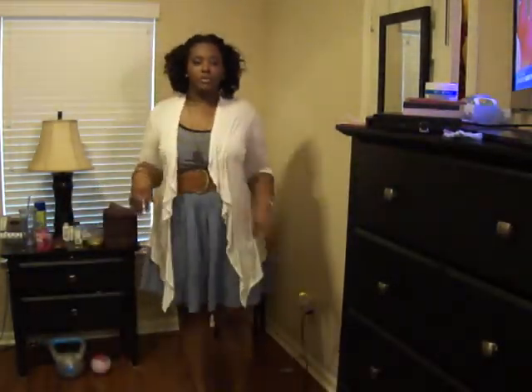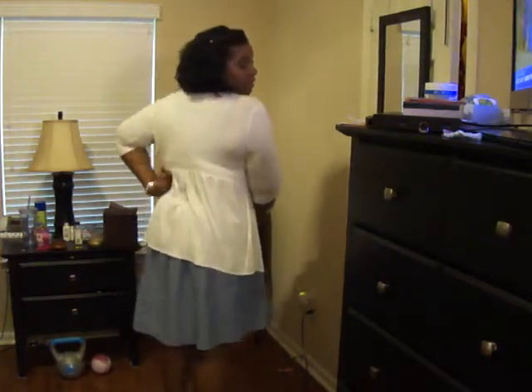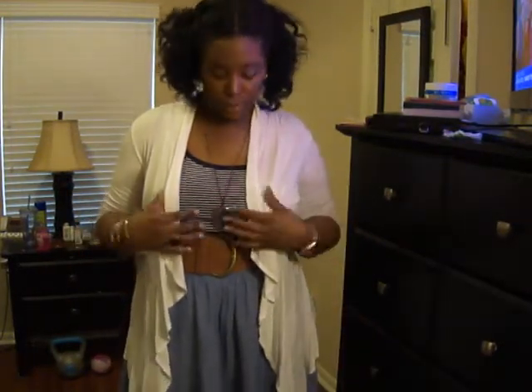And then I just put on this cardigan with it just so I have some sleeves in the building because it would be a little cool. It's just cream colored, long, and flowing — you can see how it has an empire waist in the back. It's rather thin, because it's like high 80s, low 90s today, so it worked for that.